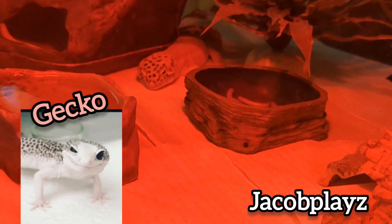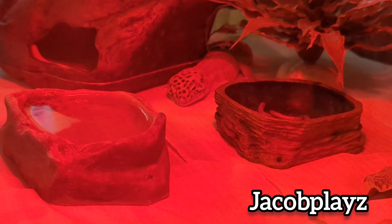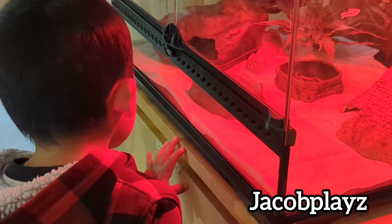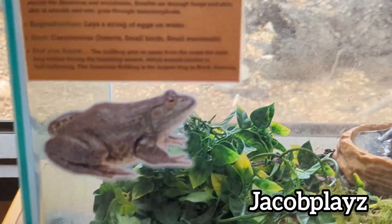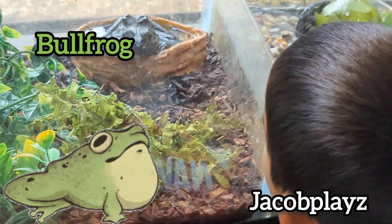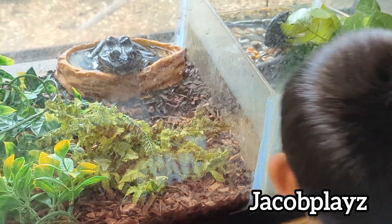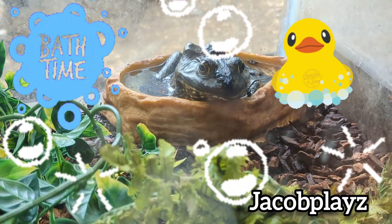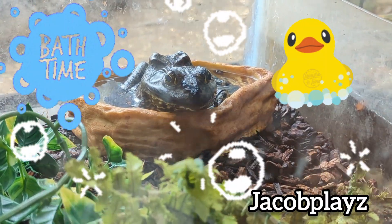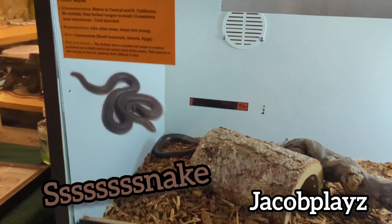This is a bullfrog — looks like he's taking a bath! And this is a snake.